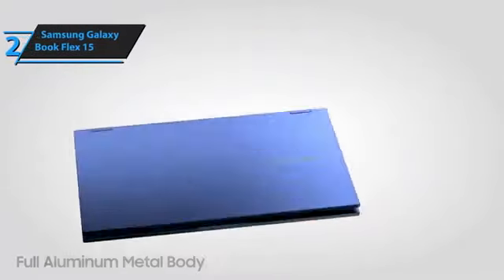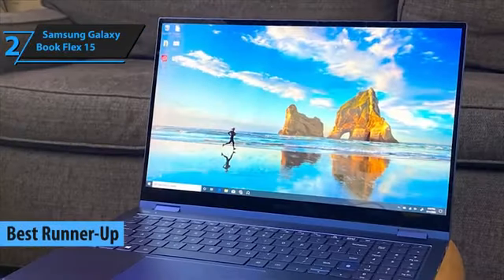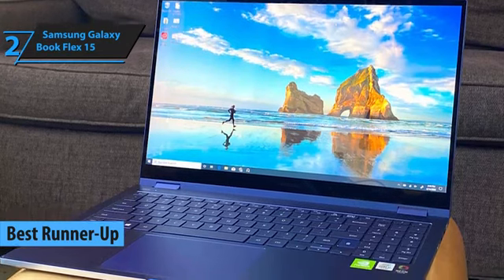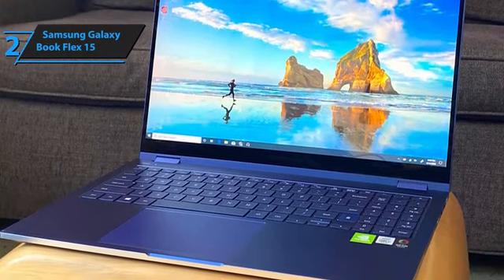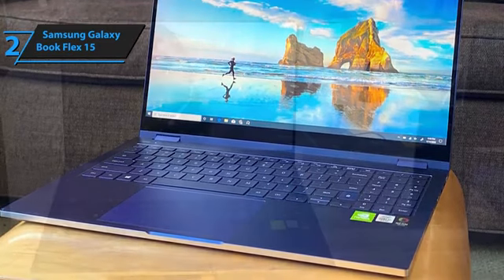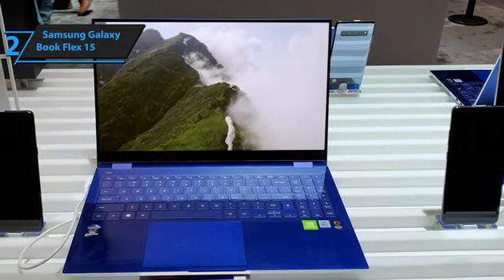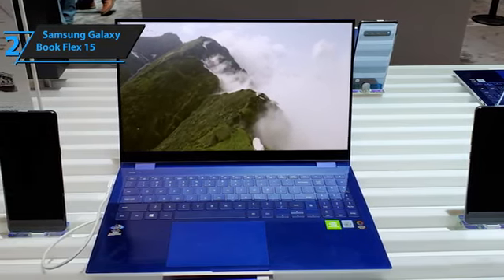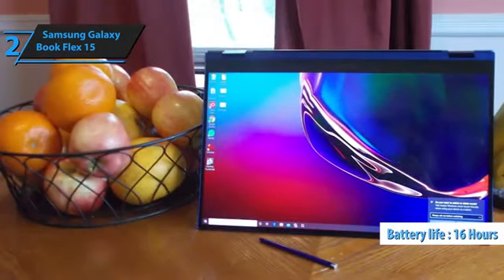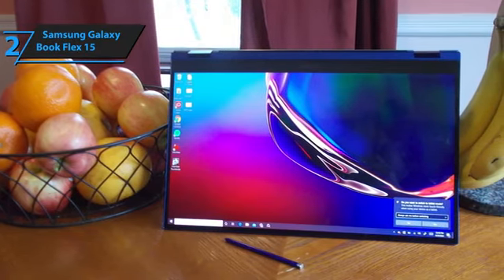Our next highlight is the Samsung Galaxy Book Flex 15, securing its spot as a standout contender among Samsung's lineup in 2024. Dressed in an eye-catching electric blue, this laptop easily distinguishes itself from the typical palette of tech neutrals. Beyond its vibrant aesthetics, the Galaxy Book Flex 15 boasts a heap of features that solidify its appeal. One of the most striking attributes is its battery longevity, clocking in at nearly 16 hours, surpassing the standard 10-hour lifespan of similar models and showcasing exceptional energy efficiency.